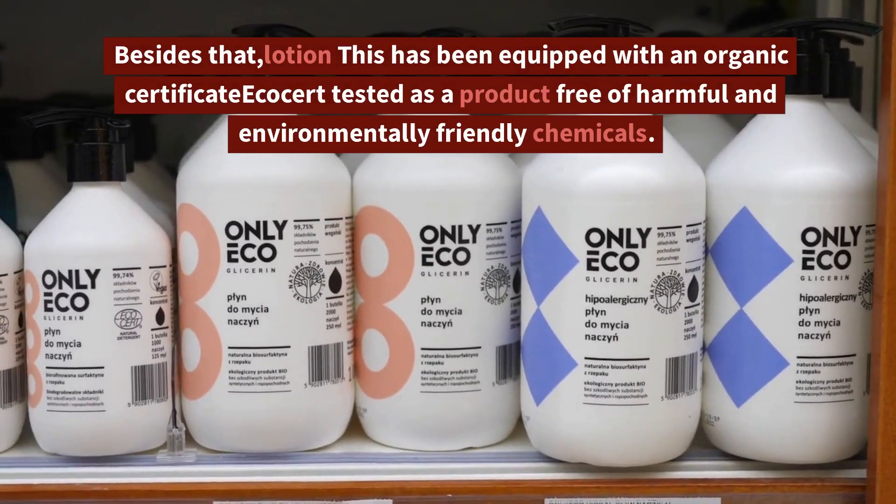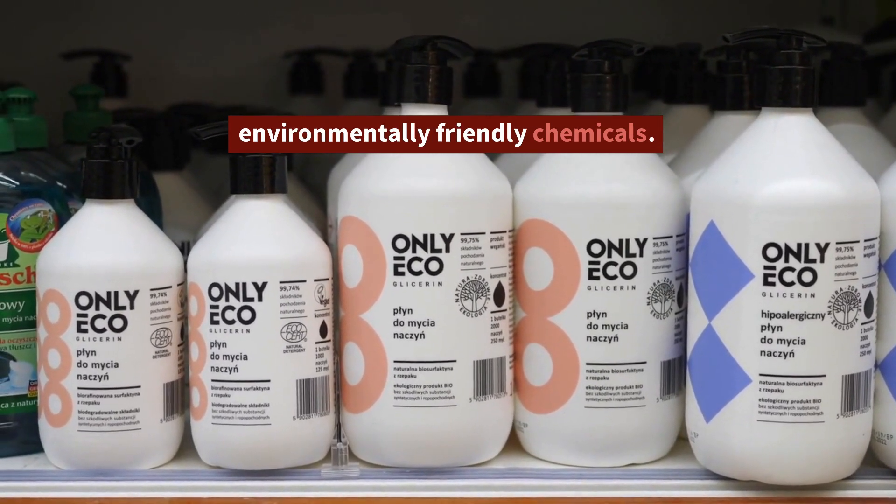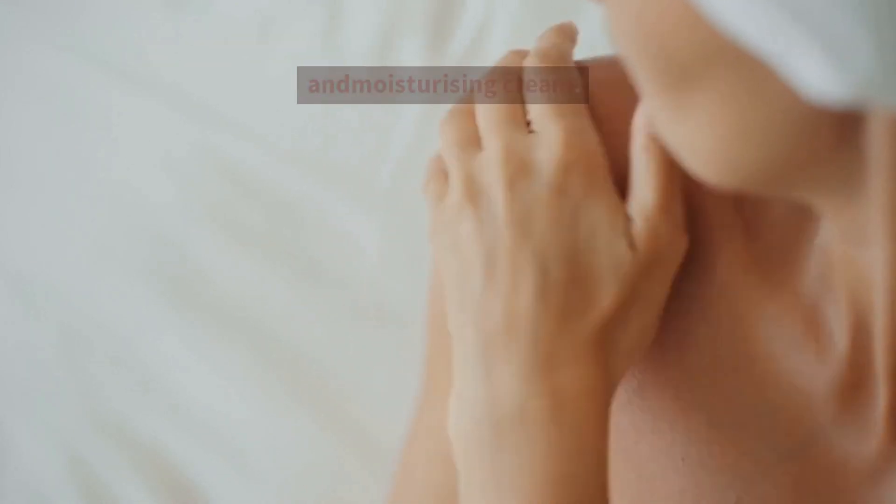Besides that, this lotion has been equipped with an organic certificate from EcoCert, tested as a product free of harmful and environmentally friendly chemicals. This product also has a range of cleanser, repairing cream, and moisturizing cream.